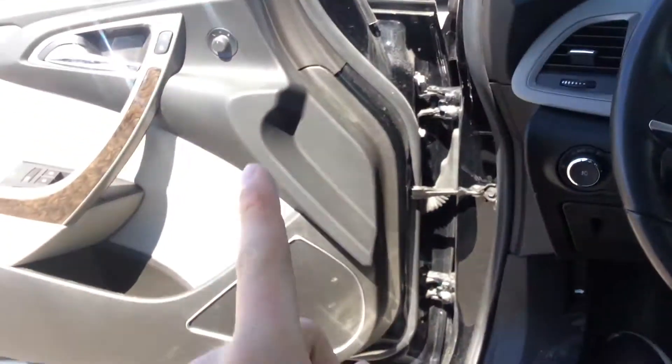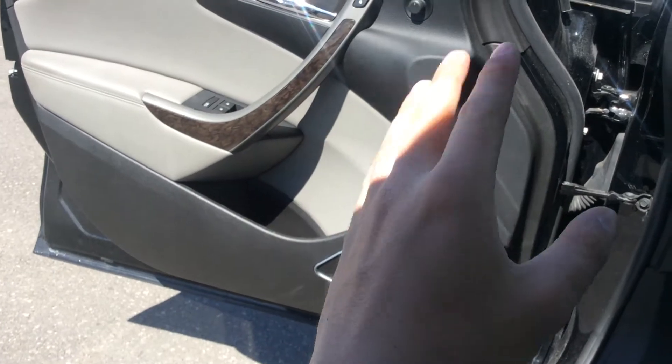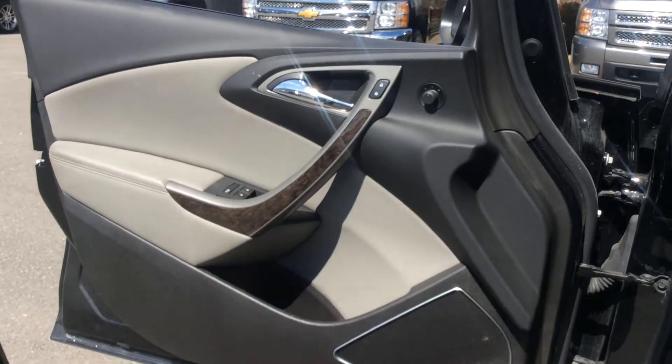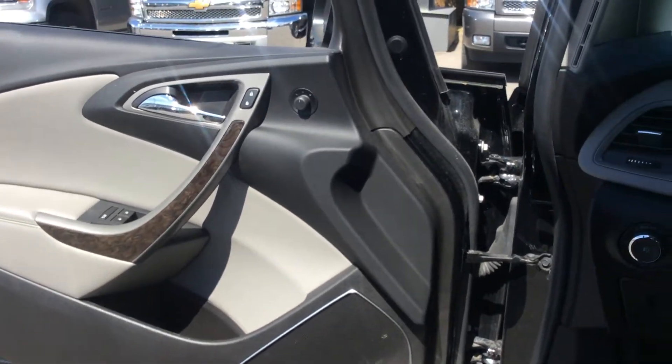We have power windows, power locks, child safety locks, and power mirrors as well. There's a nice wood trim finish with a beige mix with that ebony finish — I like that a lot.